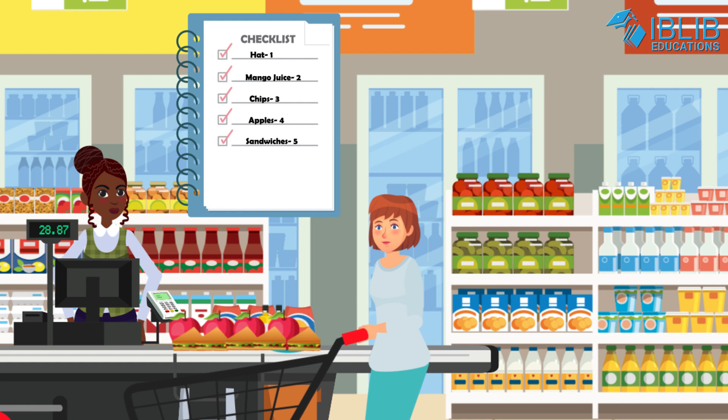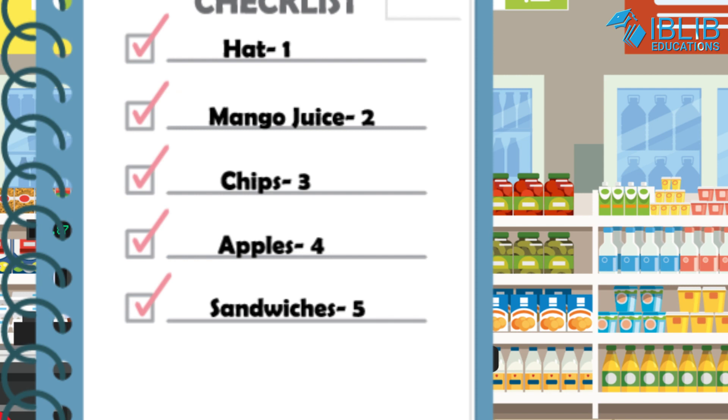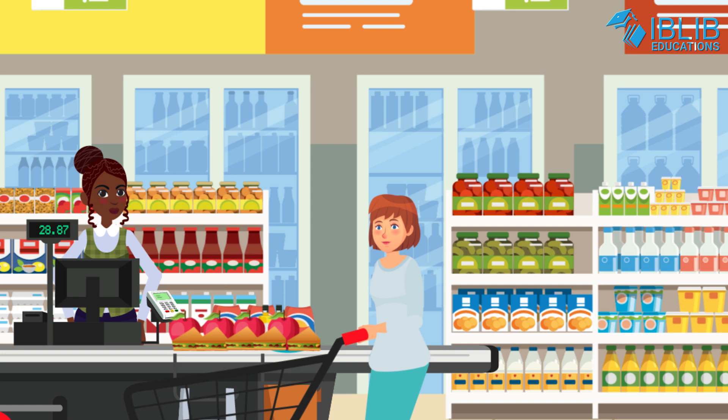Well done, Lisa! Okay, for the last time, Lisa's list is here: one hat, two bottles of mango juice, three packets of chips, four apples, and the last one — five sandwiches. Bye Lisa, hope you enjoy your picnic.